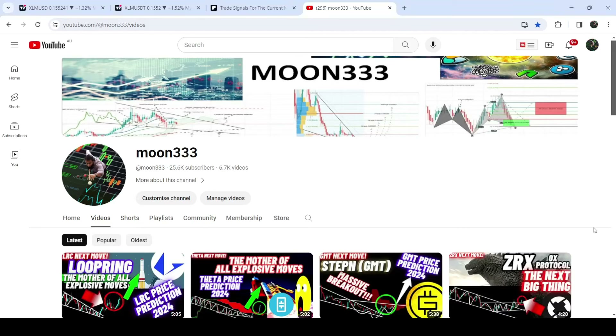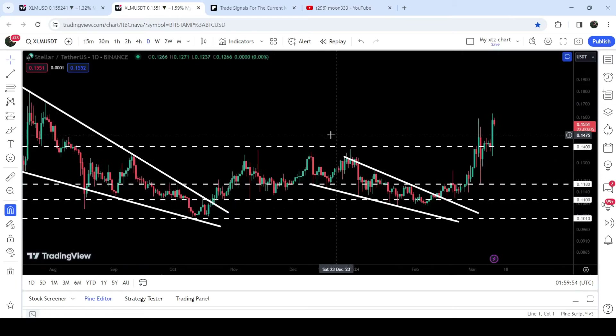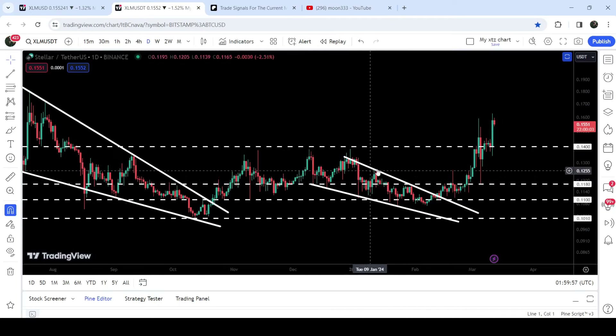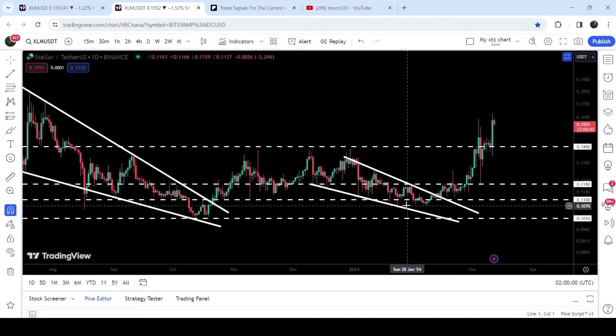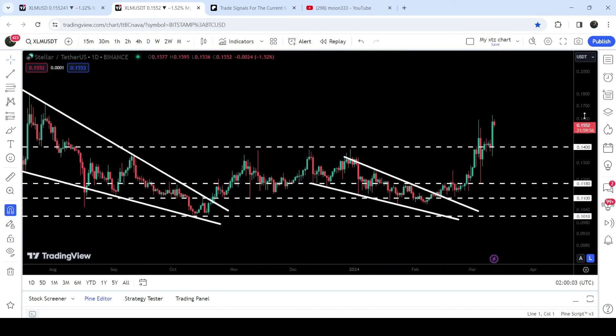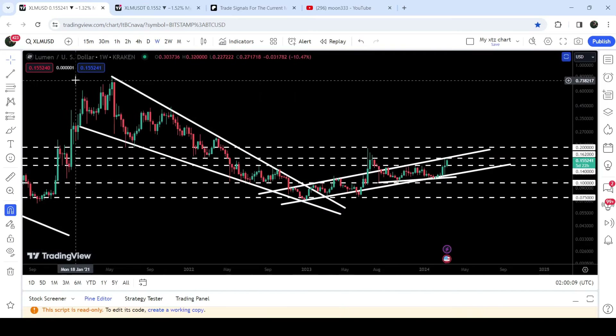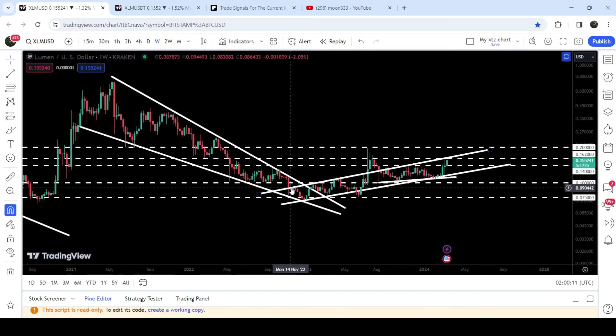Hey friends, this is Atif here. Welcome to the new update on Stellar. As in my earlier videos, I have been showing you that on a daily time frame chart, Stellar has broken out two falling wedges — one was broken out in the month of October 2023, and after that it was stuck inside another falling wedge pattern. Now recently, after breaking out this wedge, we have also broken out this quite long-term resistance of 14 cents. In today's video, we will analyze this move and I would also like to show you this huge breakout from this very large falling wedge pattern.